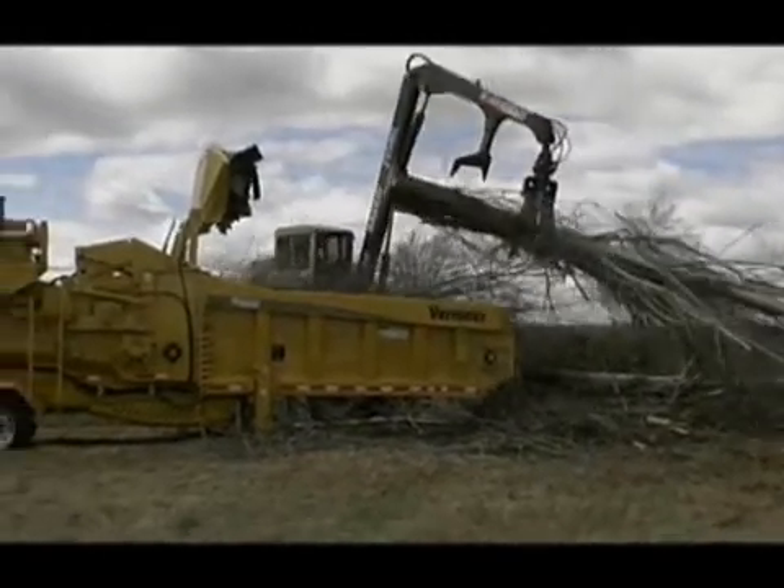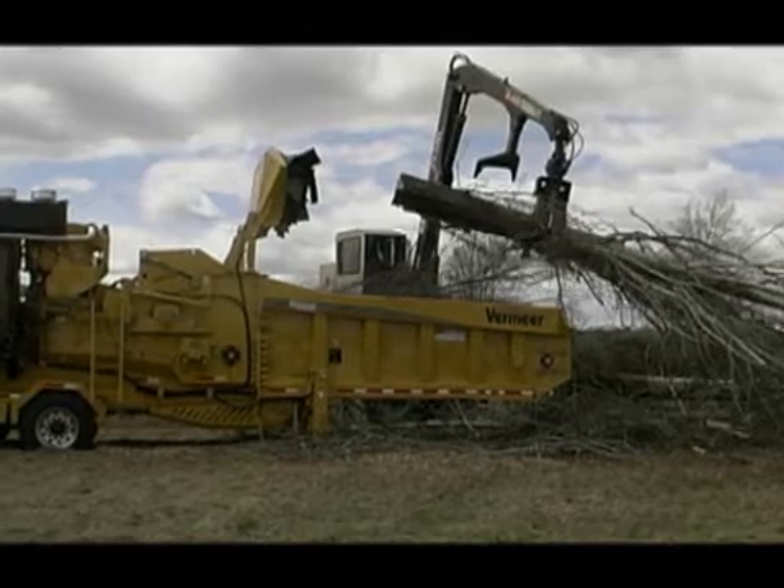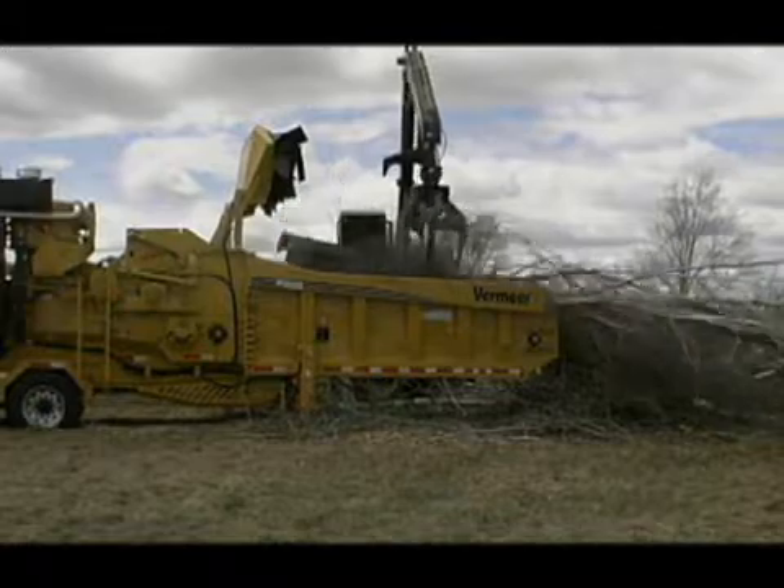Also, when it comes to resale, your Tier IV engine will help to retain a greater value in the future by meeting tier regulations not only today, but years ahead when compared to similar Tier III machines sold.